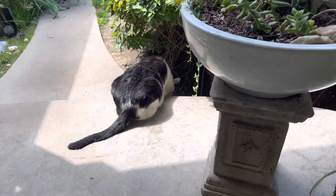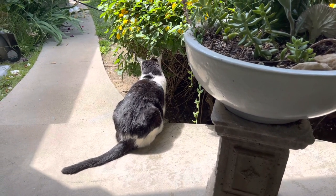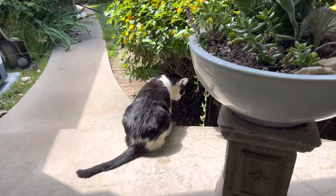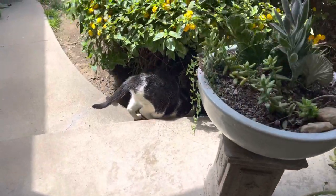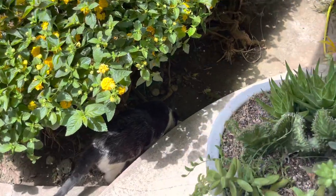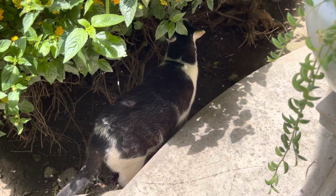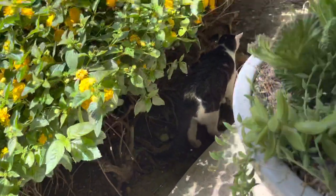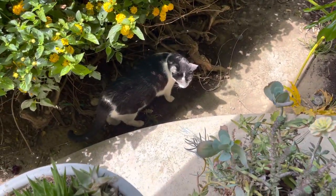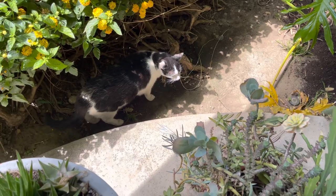And cats, there are certain things you have to do when they're very little — things the mother would normally do. One thing is you have to rub their stomach to make them go to the bathroom, because they can't do it on their own. That's something the mother would naturally do. Obviously you also have to get them their shots and feed them. There's a lot of upkeep when they're just little kittens.